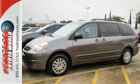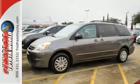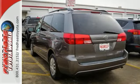Minivan versatility, numerous special features, and Toyota quality combined to make this Sienna an exceptionally good buy. Come on in today and see it for yourself.